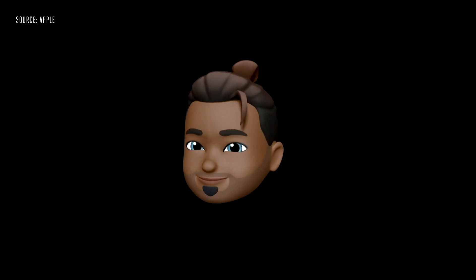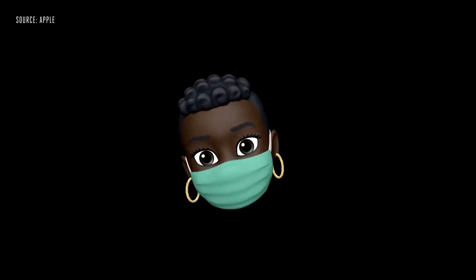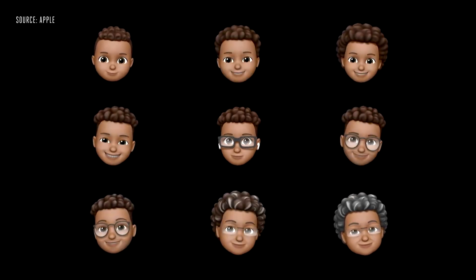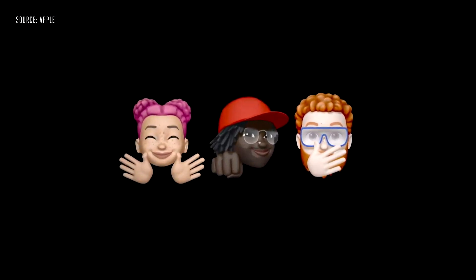Next, let's talk about expressing yourself with Memoji. In iOS 14, we're adding over 20 new hair and headwear styles to let you reflect your hobby, profession, and personality. We've also added face coverings, more age options, and three brand new Memoji stickers that let you send a hug, a fist bump, or a blush to your friends.